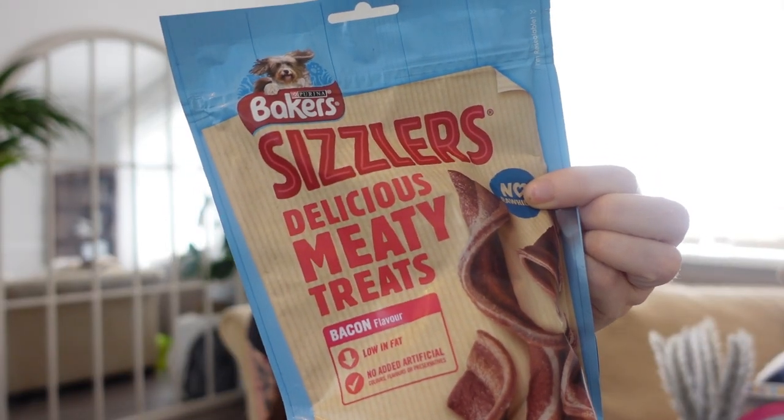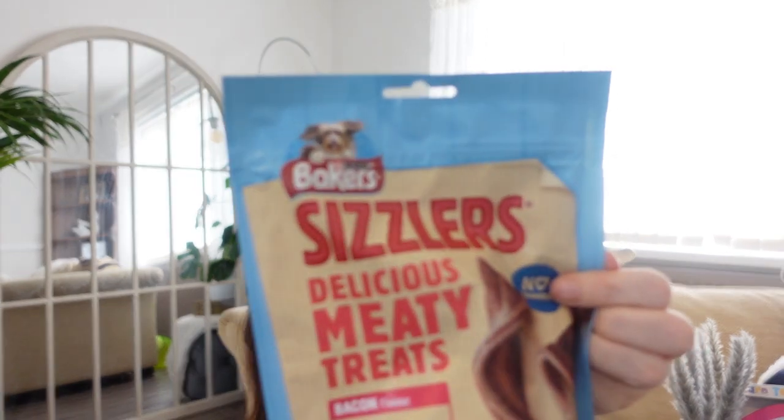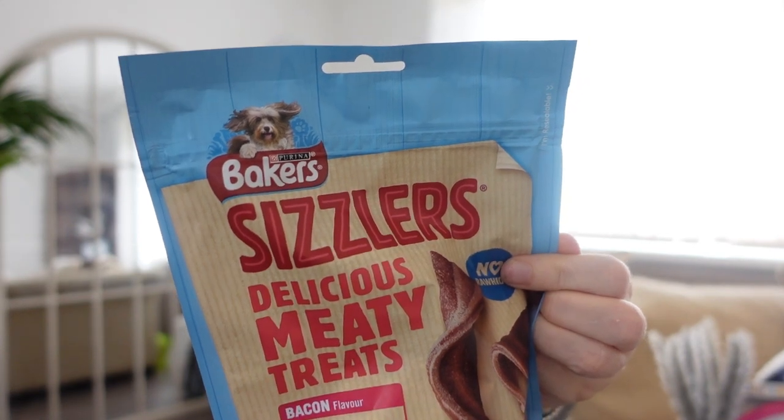Speaking of the pooch — I picked him up some bacon sizzlers. They're low in fat, no artificial colours or flavourings, no preservatives, and they're not rawhide. They were only a pound — he likes a wee treat.